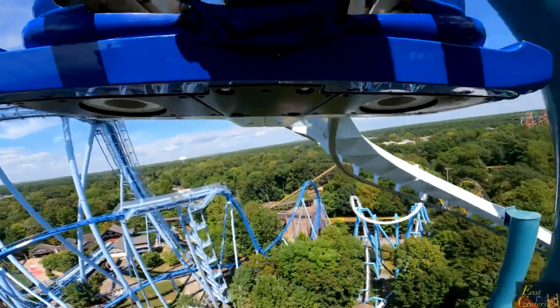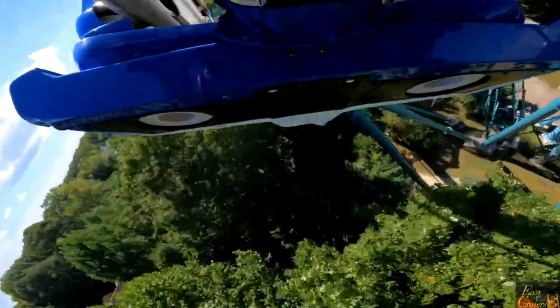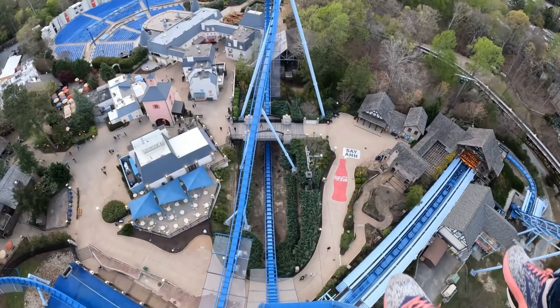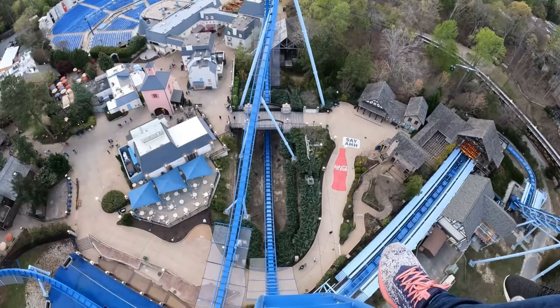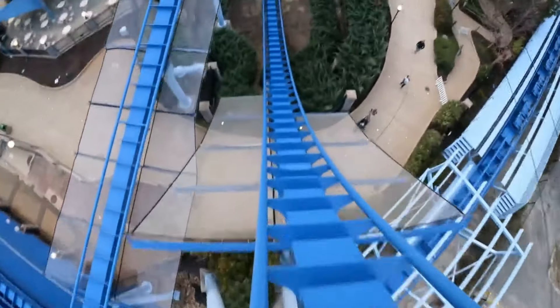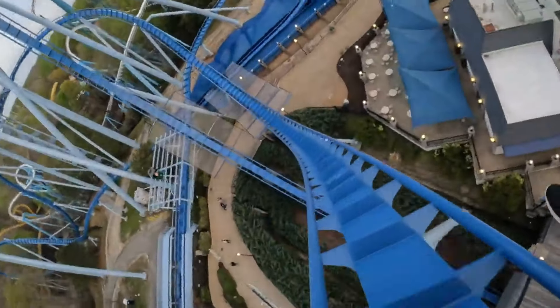Hey everyone, with my recent visit to Busch Gardens Williamsburg I've now acquired pretty much all of the coaster credits at the park, so I figured it'd be a good time to rank them all. Before I start my list, I'd like to note that I wasn't able to get on Loch Ness because of the refurb and Tempesto because it closed early. These rankings are all based on my personal opinions and experiences.